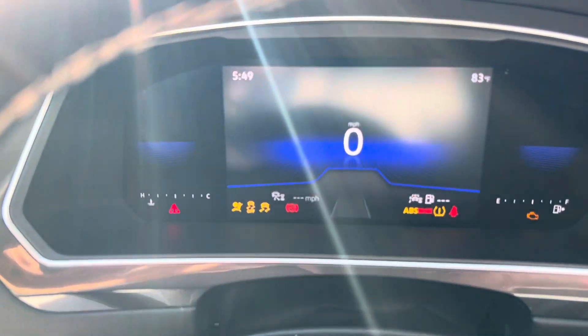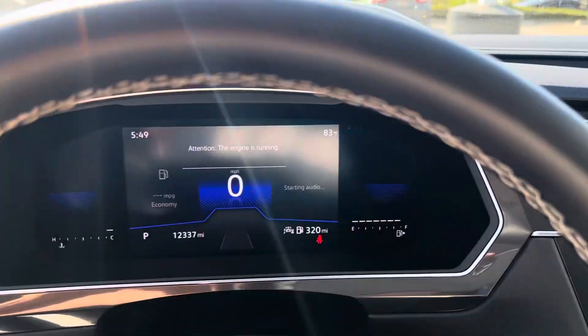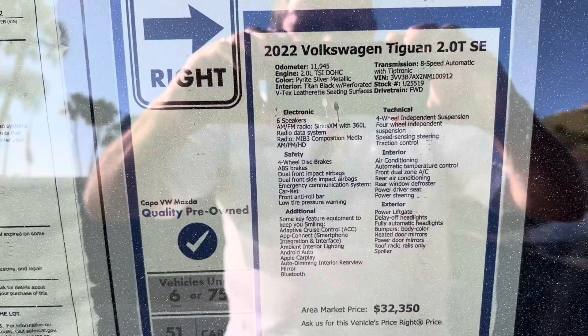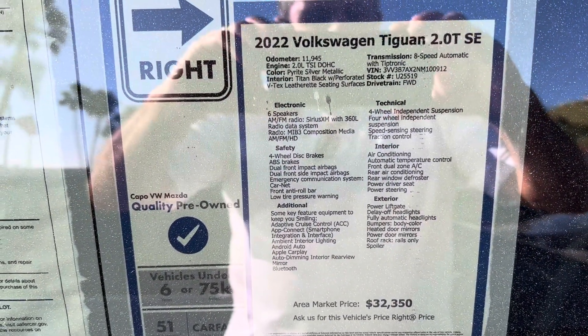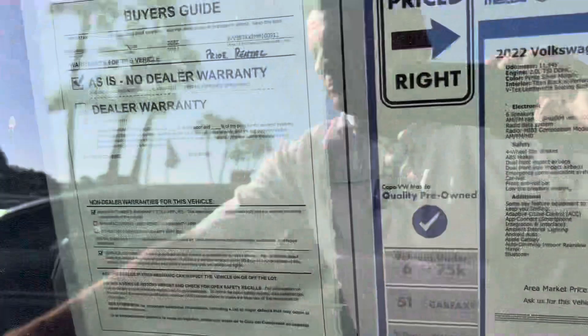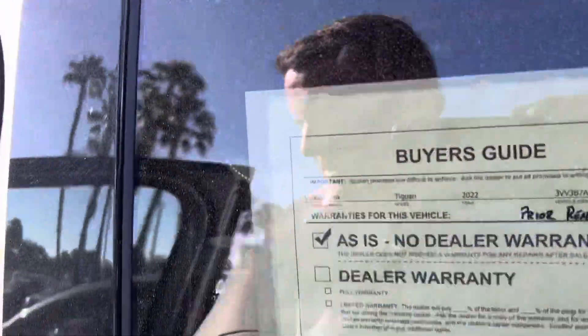This was new for 2022 — give you an idea what that looks like. Here's just a quick look at the sticker. Disregard that $32,350 — it is that price you saw online. Well worth the money. Again, you let someone take the depreciation and you've got just as good as new.